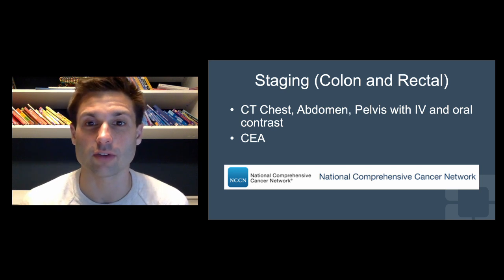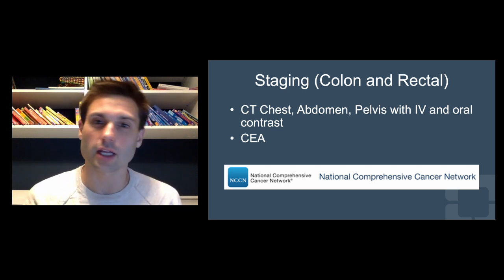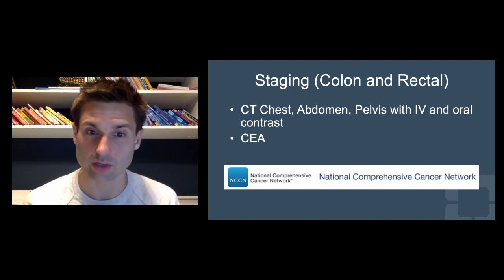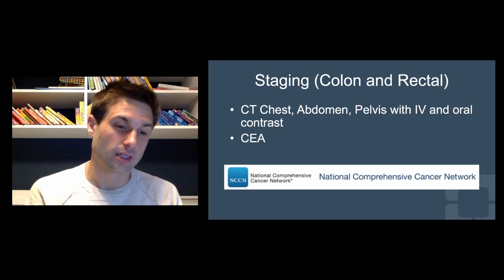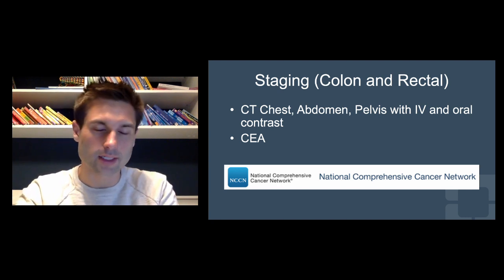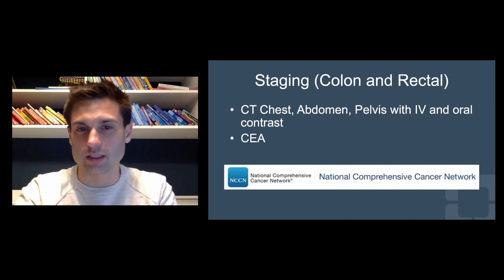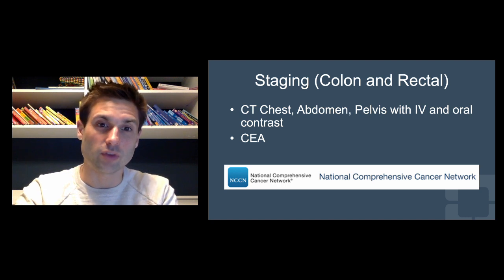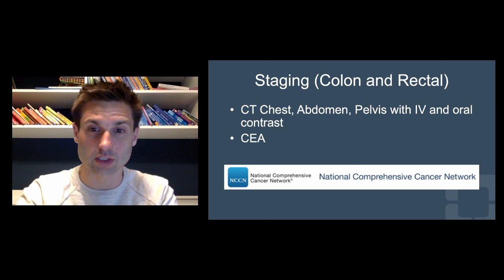The staging of colon and rectal cancer is slightly different between the two. For colon cancer, staging is done with a CT scan of the chest, abdomen, and pelvis with IV and oral contrast, as recommended by the NCCN guidelines. Some places do it without oral contrast, but the official recommendation still includes it. You're looking for evidence of metastatic disease — the two most common sites colon and rectal cancer metastasize to are the liver and the lungs. You also want to get a CEA level to know your baseline, as you can compare it over time to monitor for recurrence.